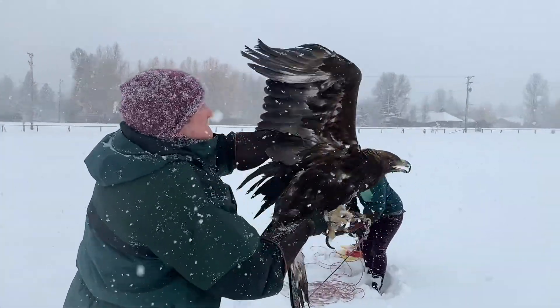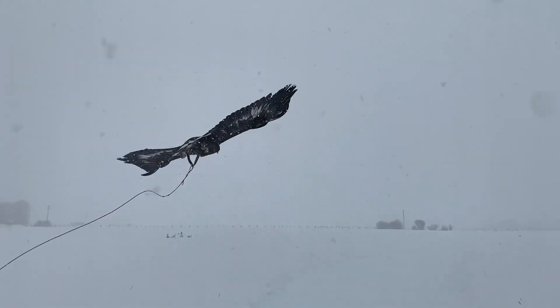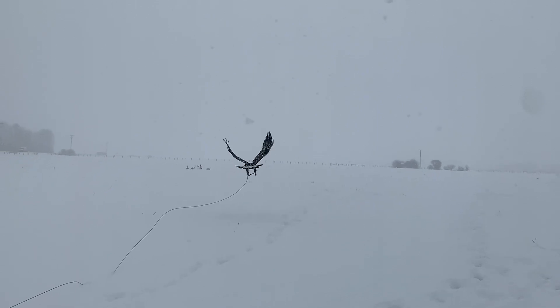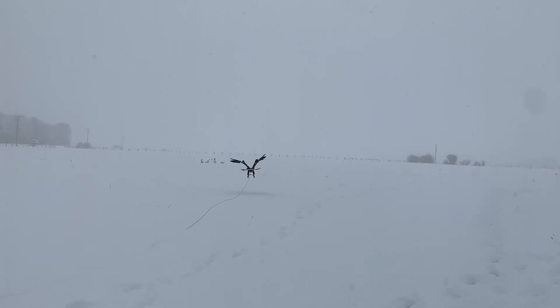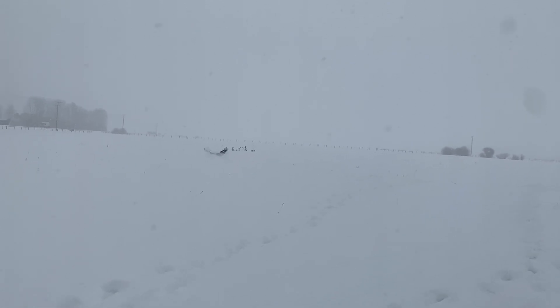Next we have Golden Eagle 2-9. This bird is undergoing flight conditioning on a creance line connected to his feet. The reason we're not conditioning him in the flight barn is because he's just so big and needs more room. The flight barn, although massive, is not quite big enough for a golden eagle to sustain full-blown flight.